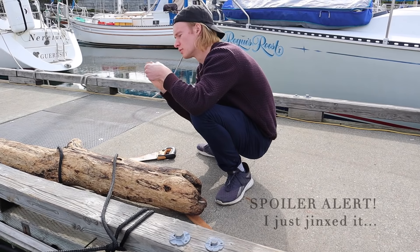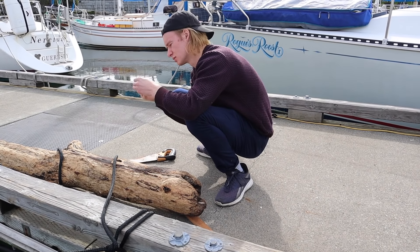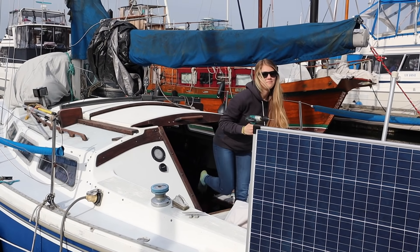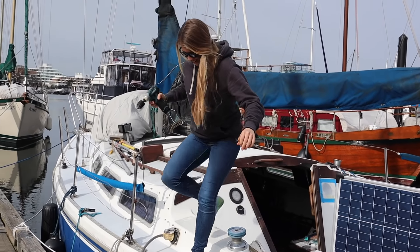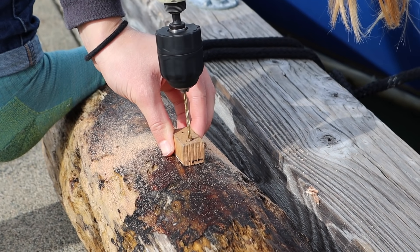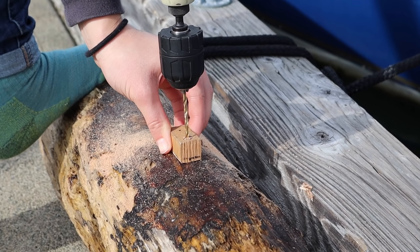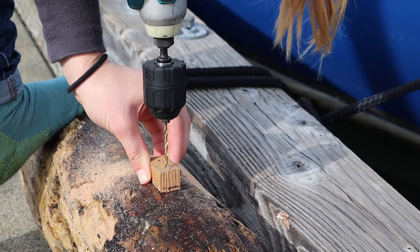Now we just gotta hope it doesn't split when we screw. It actually seems like a decent piece of wood. Yeah, we found this piece of wood laying around in the boat. Okay, am I straight? Yeah, go a bit more towards the boat. Yeah, there you go. I literally have no concept of straightness.